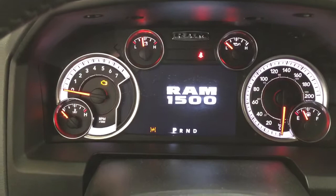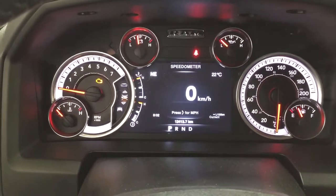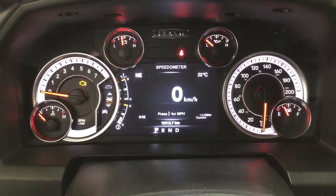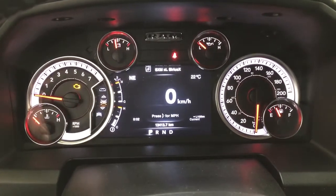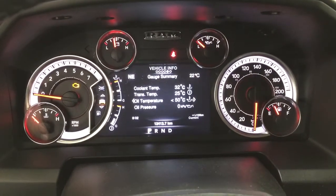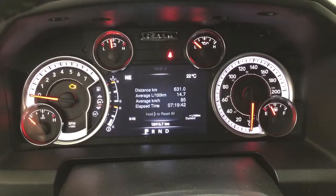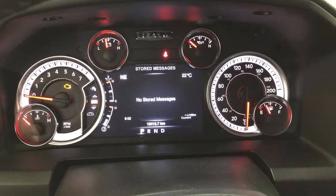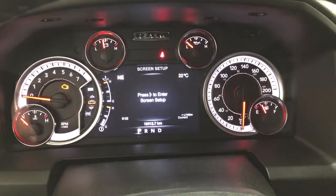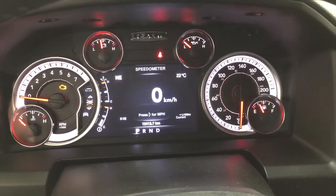As you can see, you have a digital speedometer with an exterior temperature gauge. You can also scroll through a couple of other additional features which include vehicle info, fuel economy, trip info, audio, stored messages, screen setup, and a couple of other additional features as well.